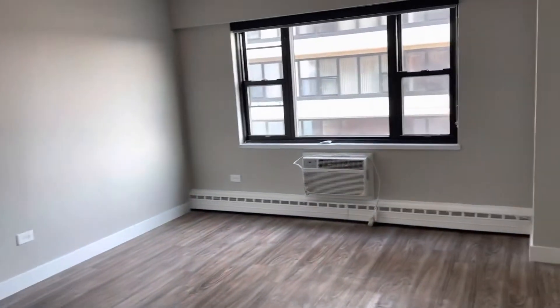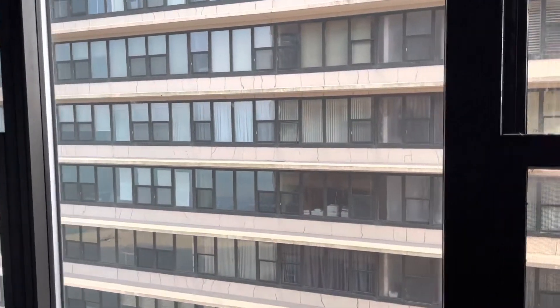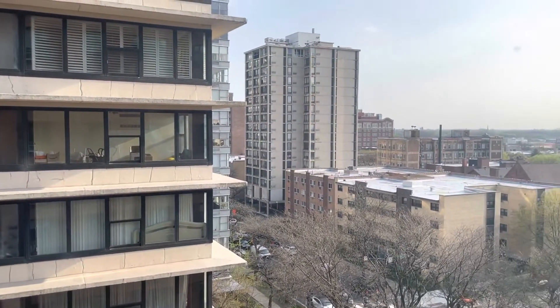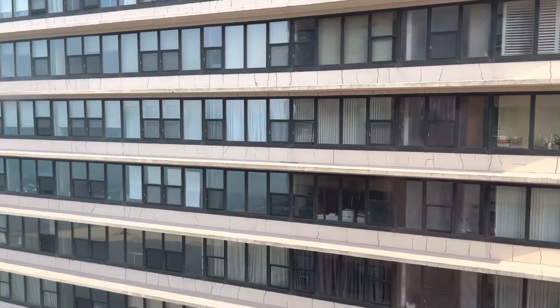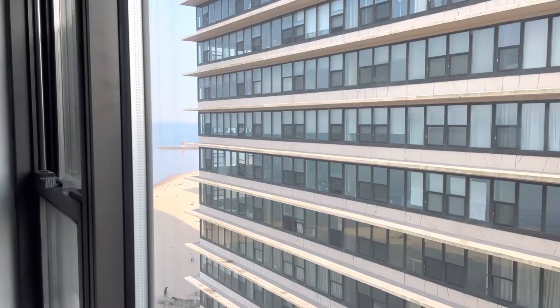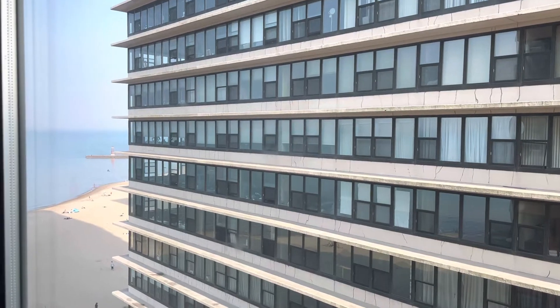I just wanted to check out the view from the window. You're facing southwest here, so you have this building across the street. That's about 5:30 p.m. at night here in Chicago. And over here to the left, you even have views of the lake — very nice to be able to see the lake from your apartment.